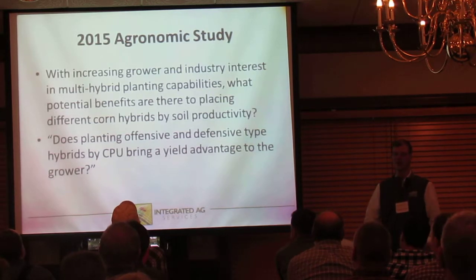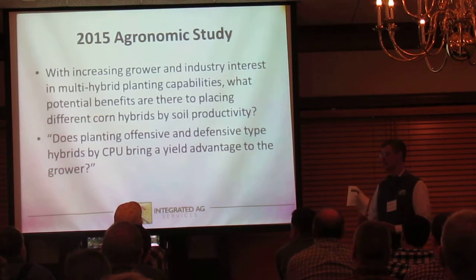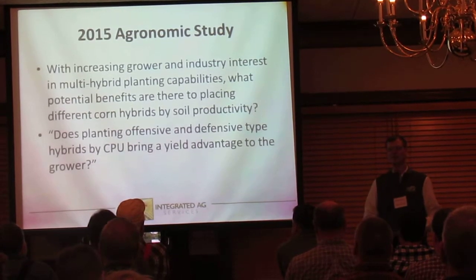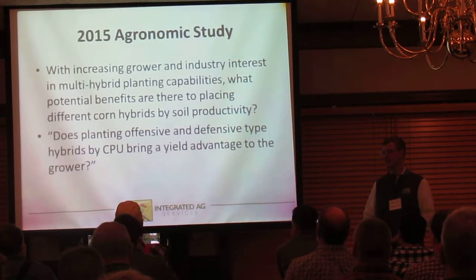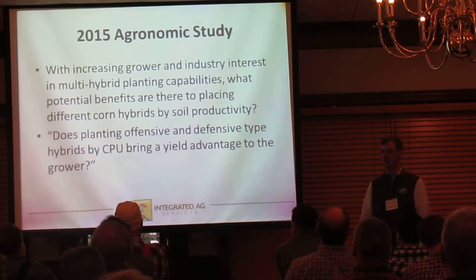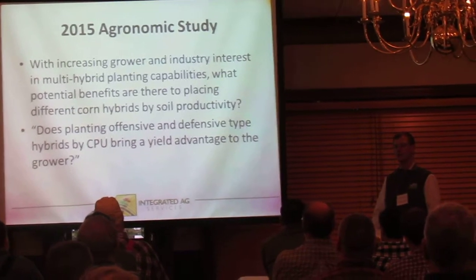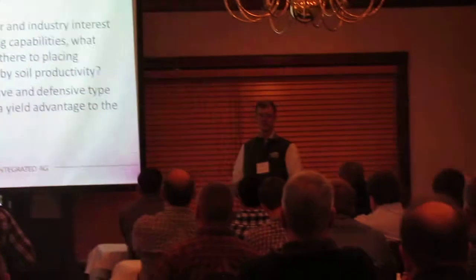A little bit of background on offensive and defensive hybrids. The offensive hybrids are the racehorse hybrids — the ones you want to put the investment into and swing for the fences. You know, the fungicide, high population, the ones that are going to win yield trials and probably be a top hybrid on the farm. Then we have the defensive type hybrids — those handle field variability a lot better. You may not get the long balls, but they have a more robust agronomic package with better disease tolerance and stress tolerance.